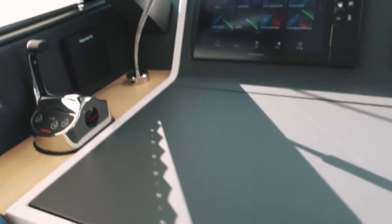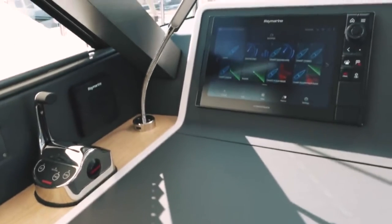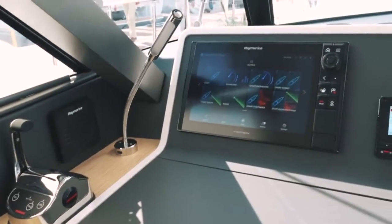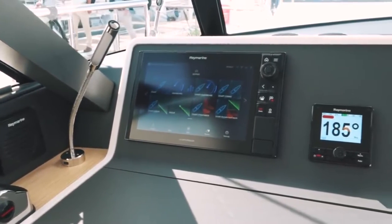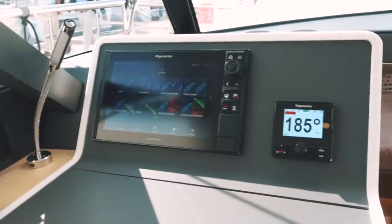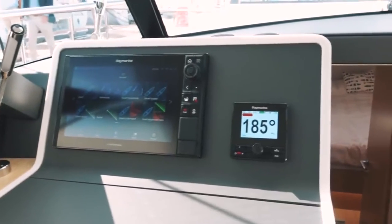Before leaving the saloon, let's talk about the forward-facing nav station. It has its own independent throttle control and you can steer from the chart plotter. For those in colder climates, this would be absolutely invaluable — an internal helm is an absolute boon.